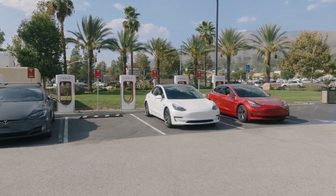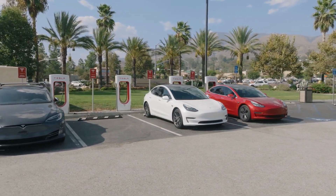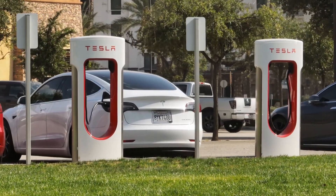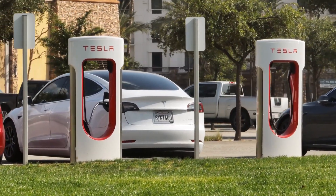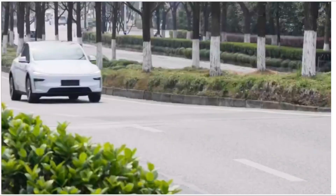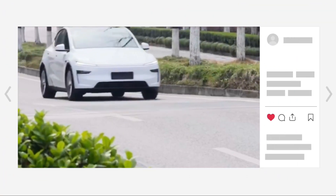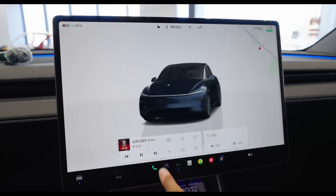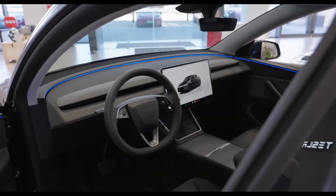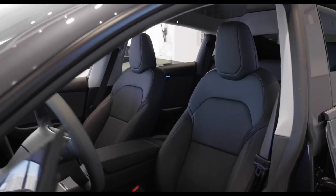And if you think this was interesting, wait until you see what Tesla might be working on next. Because if the rumors are true, the next big update could change everything. Be sure to subscribe so you don't miss it. If this video helped you out, hit that like button — it really helps the channel. And if you want more deep dives into EVs, make sure to subscribe and turn on notifications. I'll see you in the next one!